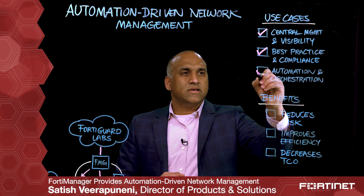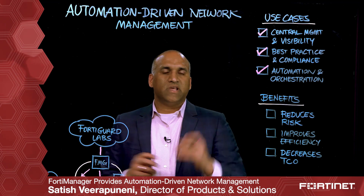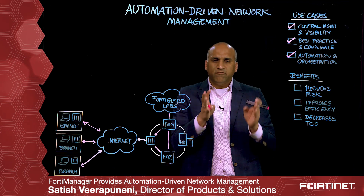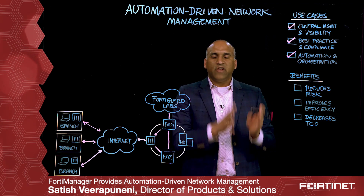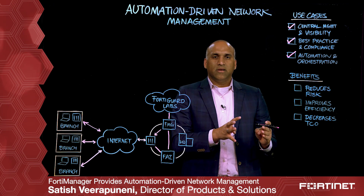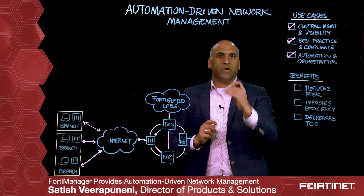The third key use case is around automation and orchestration. We recently had a customer in the educational space who had 2,500 schools, and their goal was to provide secure internet access to over 800,000 students and teachers across all of those schools. They had a very short timeframe to bring all the gateways online, so they leveraged automation and orchestration to enable zero-touch provisioning with FortiManager to all 2,500 schools.